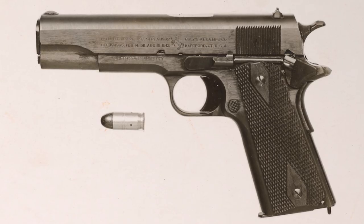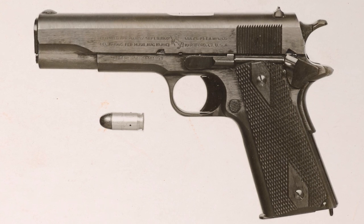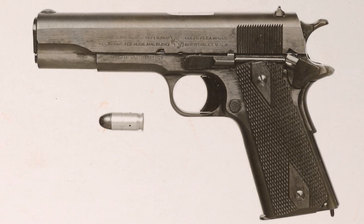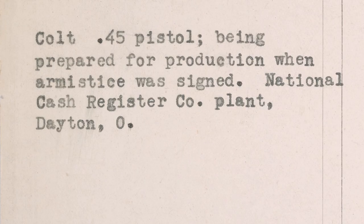Now, the gun itself is unremarkable in appearance — it's just one of 487,714 pistols made by Colt during World War I. It's the notation on the photograph that makes it special: "Colt .45 pistol, being prepared for production when Armistice was signed." That little piece of provenance makes this one special pistol.